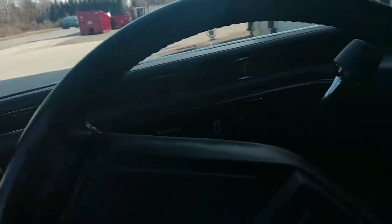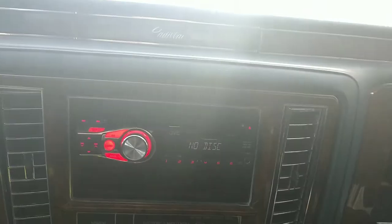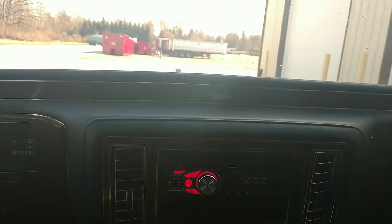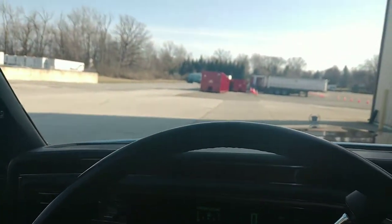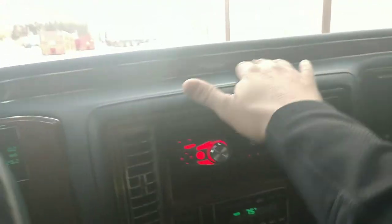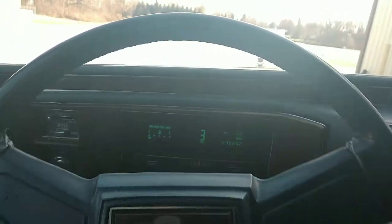Let's fire this thing up. Look at that — starts right up, no issues. Not much fuel, no big deal. Got a radio, trunk popper in the glove box. Plenty of horn — got like train horns in this thing too. Looks like we've got rear climate controls right down there. Dash is in pretty good shape. Shifting her into drive — 70,262 actual miles on this thing.